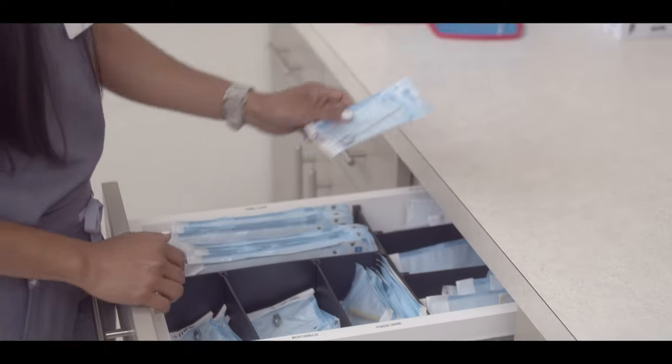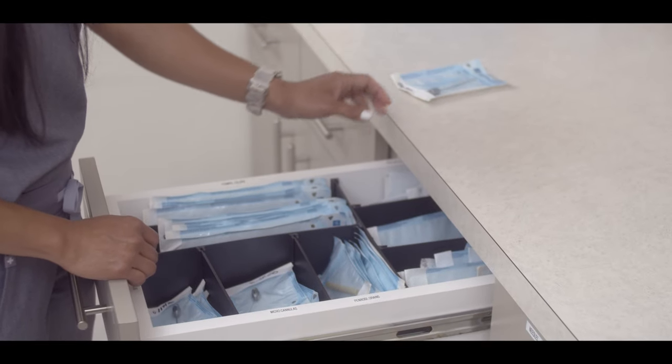I use very fine cannulas that only require a large needle stick for entry. The fine cannulas minimize injury, which means less pain, less swelling, and bruising post-operatively.